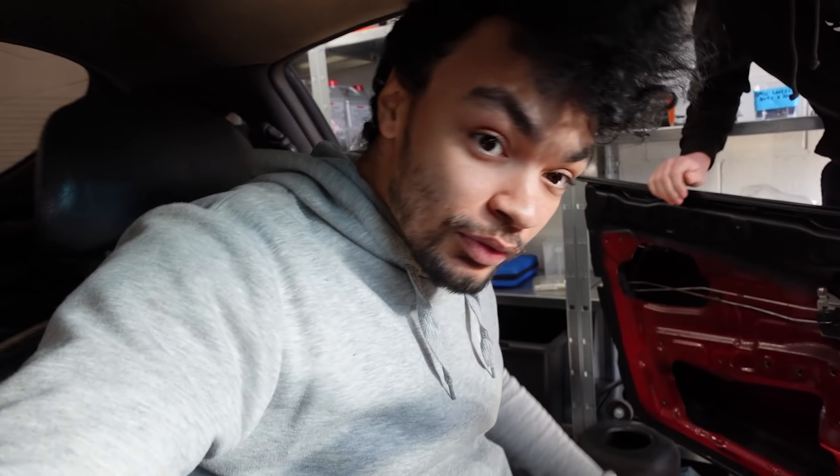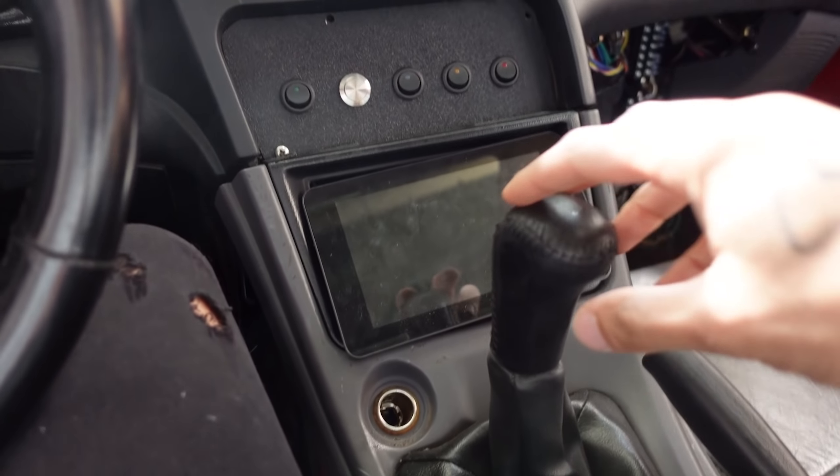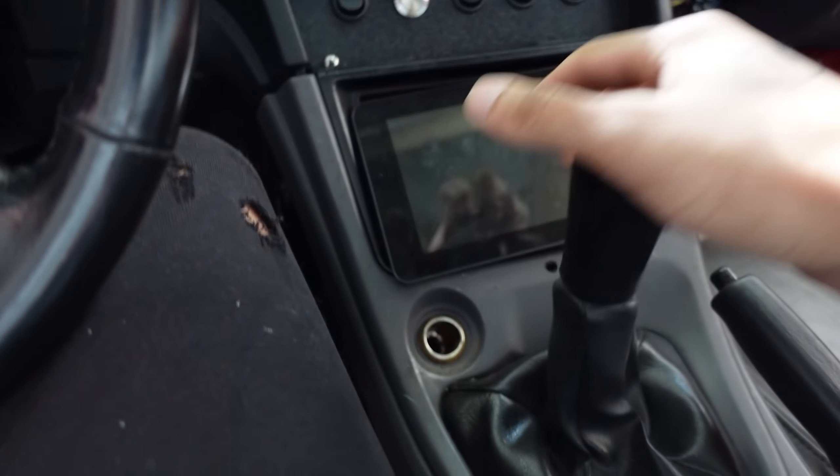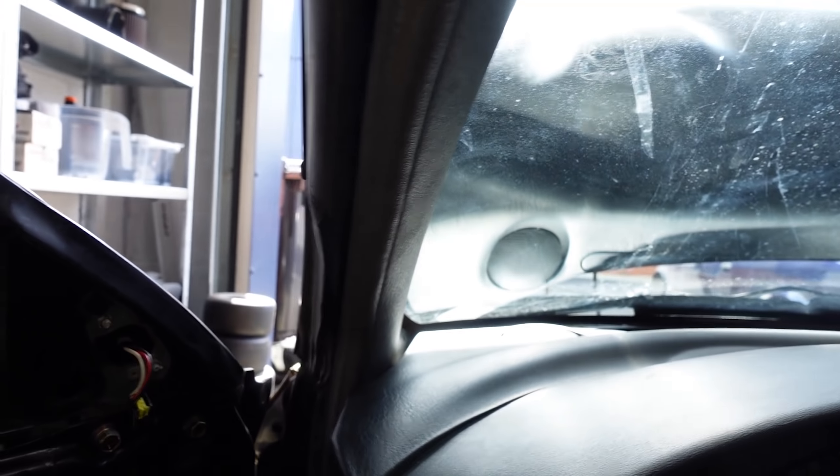The seats are quite chunky. The actual dashboard and stuff is really nice, really well done. The shifter is really odd — I still don't know if it's a 5-speed or a 6-speed. We'll find out. There's not much I know about this car, but that's fine.